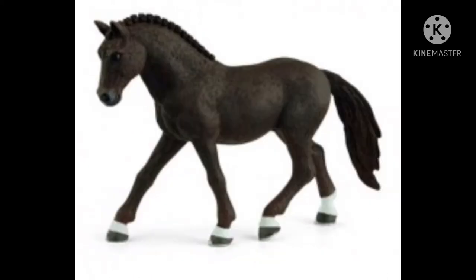Next up we have the German riding pony gelding. He is very cute too. I think he'll make a great model, so I might add a little bit of shading to him, but otherwise he's pretty cute.